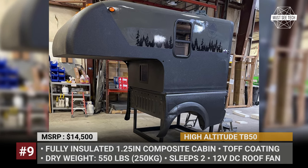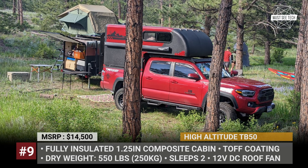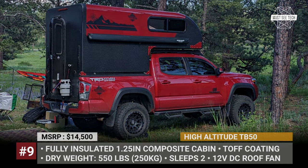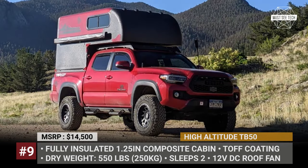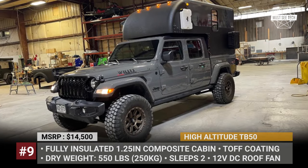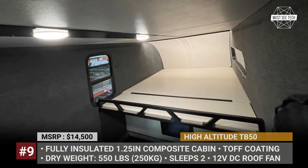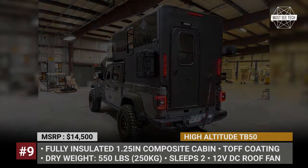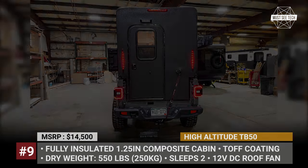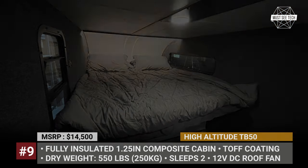High Altitude TB50. This Colorado-made camper is a lightweight, compact, and rather affordable truck bed model designed to fit a variety of midsize pickups. The TB50 has an alcove shape and all-composite construction — four fully insulated hard walls with tough coating and a fixed roof that provides enough interior height to fit an overcab bed for two. Being a topper, the model uses the truck's bed as a floor, keeping its weight at 550 lbs while offering superior weather protection. Installation requires the tailgate to be removed.